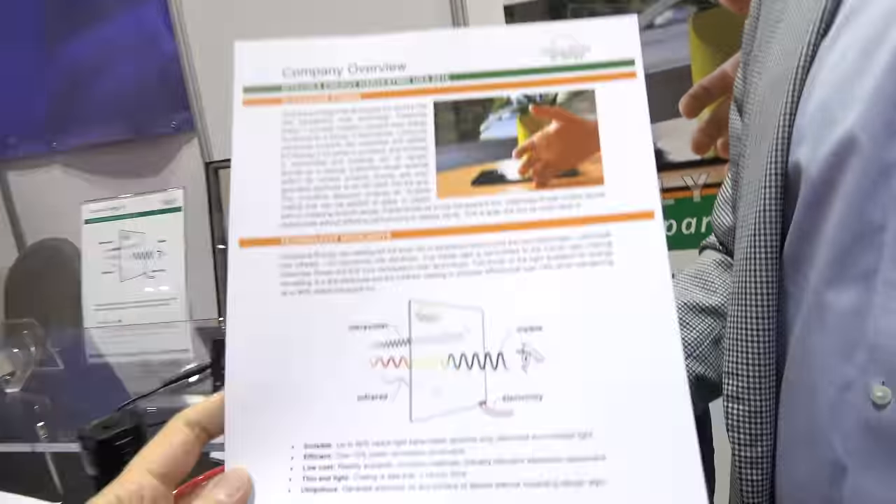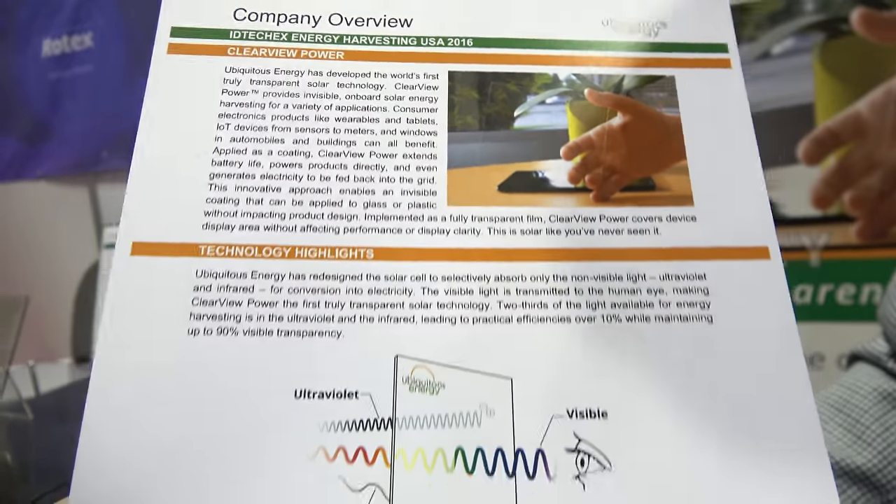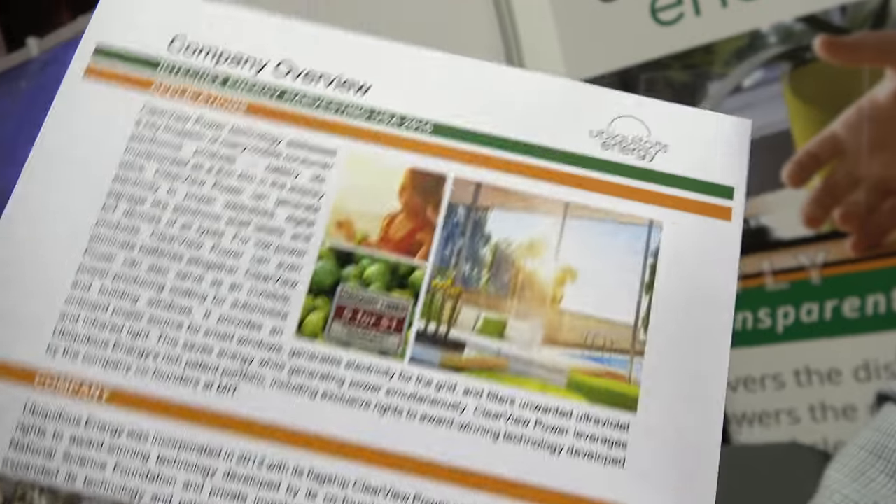So basically it's a no-brainer? The idea is absolutely a no-brainer. It'll come down to implementation in different application areas where we'll need the help of partners to get to mass production scale. Ubiquitous Energy is based in Redwood City, about 30 minutes from here. The technology originally started at MIT; the company was formed in 2011 and we moved out to Redwood City in 2014.